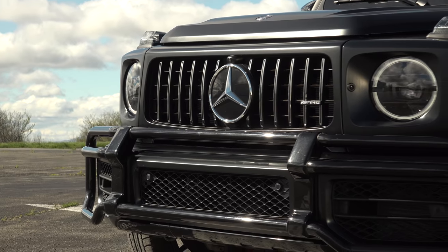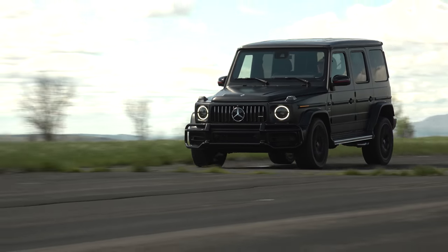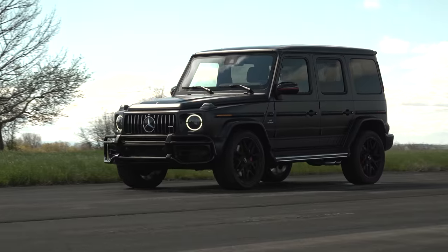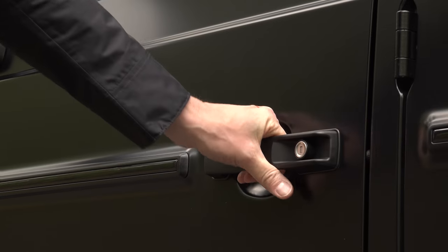Its coolness factor is off the charts. Its cult status is decidedly secured, but now there's a newfound pragmatism to Benz's most ludicrous vehicle that makes it even more desirable.